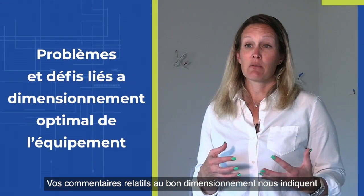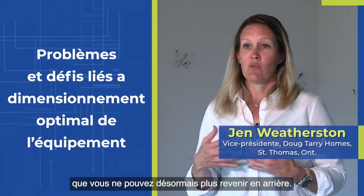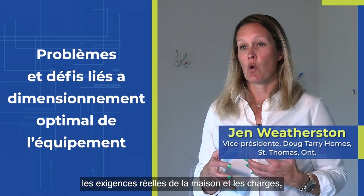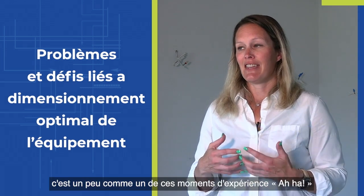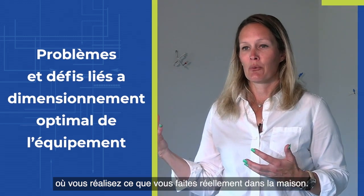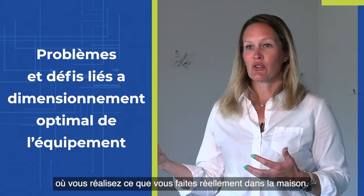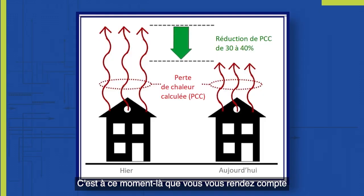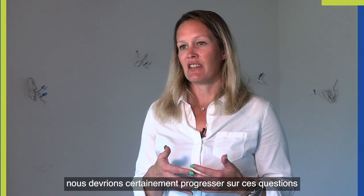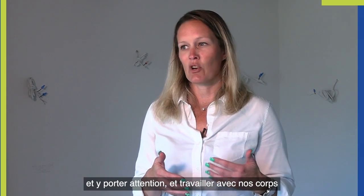The feedback from us for right-sizing is: you can't go backwards once you start learning what the actual demands of a home are and the loads. It's kind of like one of those aha moments where you realize what you're actually doing in the house — when you realize that the loads are significantly less than what traditional systems or designs have been calling for, and as a builder we should definitely be progressing and paying attention to this.